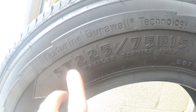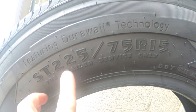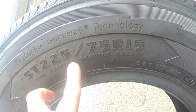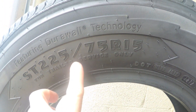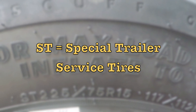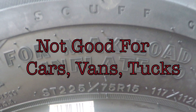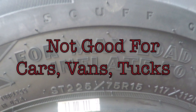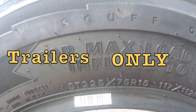This is a Goodyear Endurance Special Trailer Service tire, ST 225/75R15 with Durable technology. ST means that it's a Special Trailer Service tire. ST tires should never be used on cars, vans, or light trucks — they are specifically designed to be used on trailers.